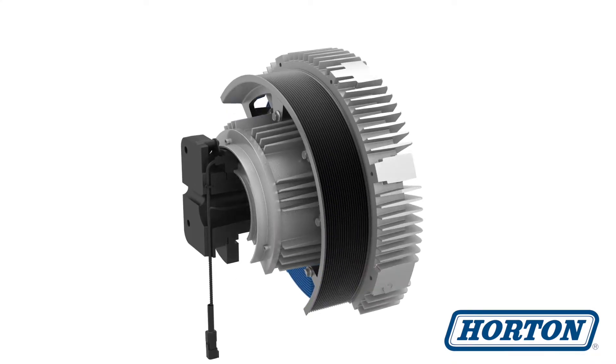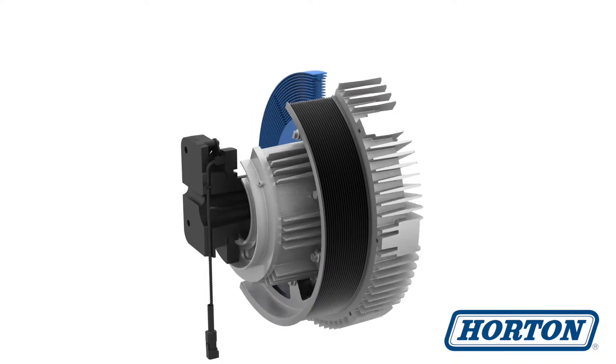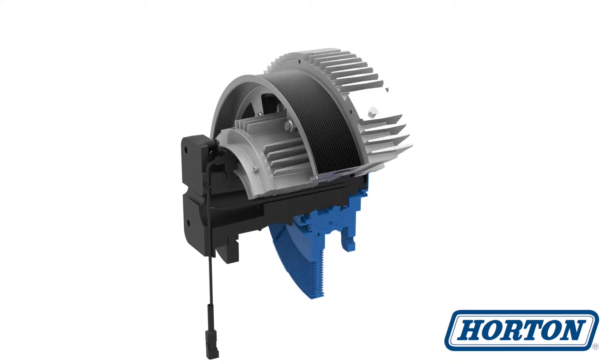The drive is pulley driven from the engine, so the fan speed remains correlated to engine speed until the ECU signals for the fan to slow down.